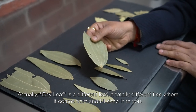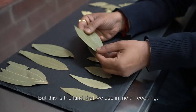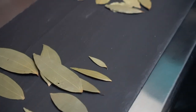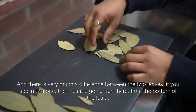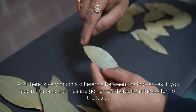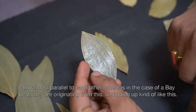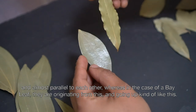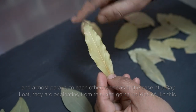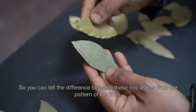Actually bay leaf is a different leaf, a totally different tree where it comes from. This is the kind that we use in Indian cooking, and this is the bay leaf — there is very much a difference between the two leaves. If you see in this one, these lines are going from the bottom of the leaf, almost parallel to each other. Whereas in case of a bay leaf they are originating from the center and going up. So you can tell the difference between these two leaves by seeing the pattern of the lines.